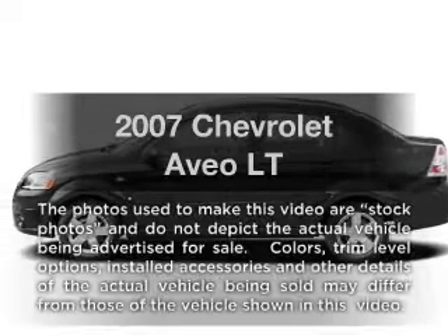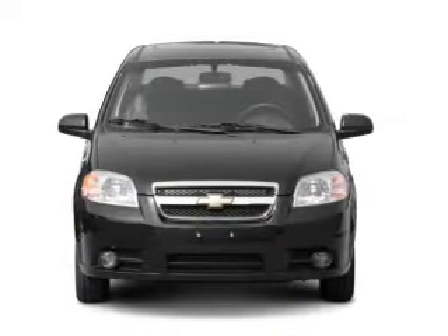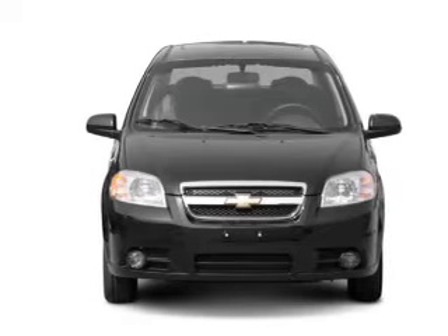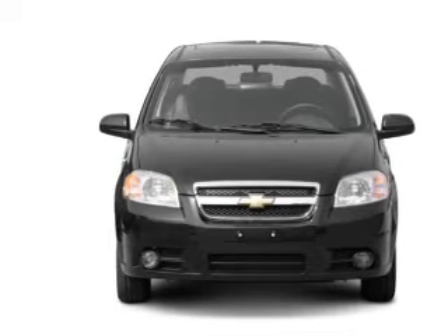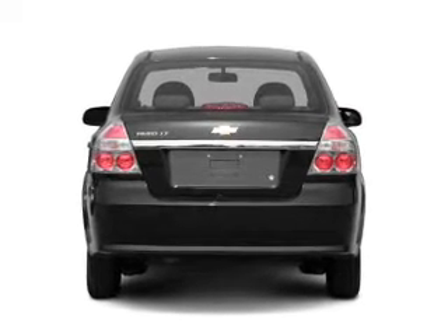Get noticed in this 2007 Chevrolet Aveo. If you're looking for a first-rate auto, this one could be yours today. With an efficient four-cylinder engine connected to a smooth shifting transmission, premium wheels lend a distinctive appearance.